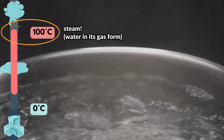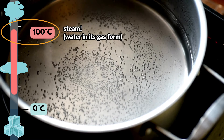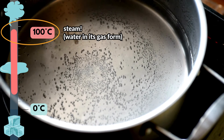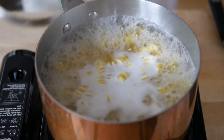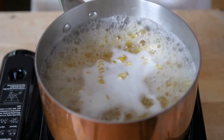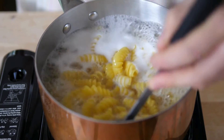The easiest way to produce steam is to take some water and heat it until it reaches 100 degrees Celsius. We see this when we boil pasta. With pasta, steam isn't really our goal — the boiling water is — but they're occurring at the same time, because the water is at 100 degrees Celsius, so we see both water in its liquid and vapor form as it's evaporating.